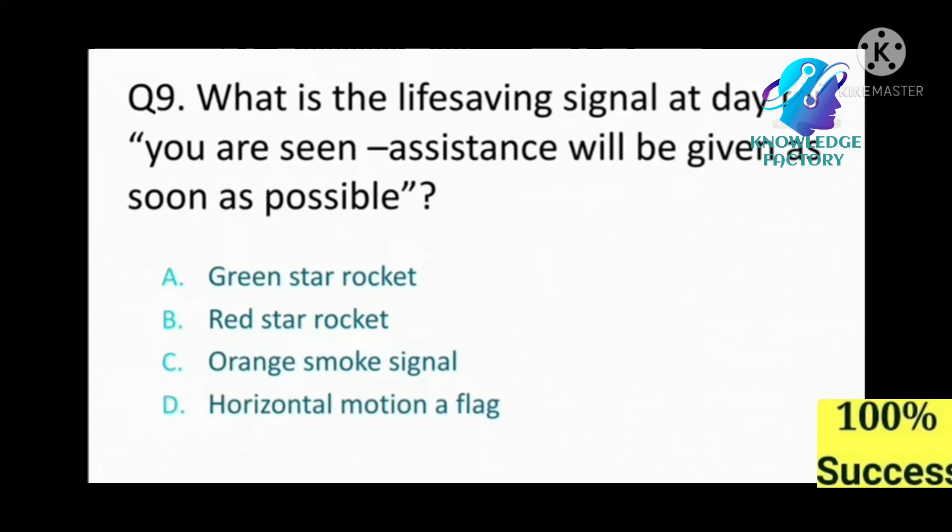Question number nine: What is the life-saving signal by day meaning 'you are seen, assistance will be given as soon as possible'? A) green star rocket, B) red star rocket, C) orange smoke signal, D) horizontal motion of a flag. Read carefully — answer: C, orange smoke signal.